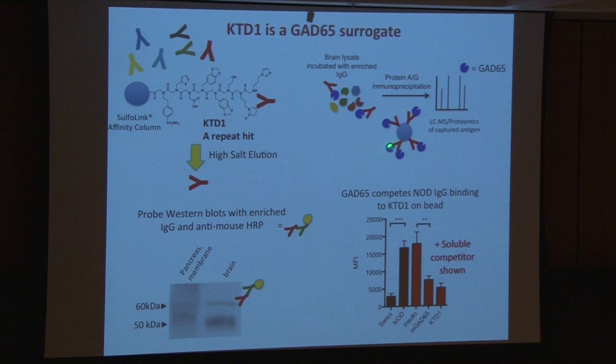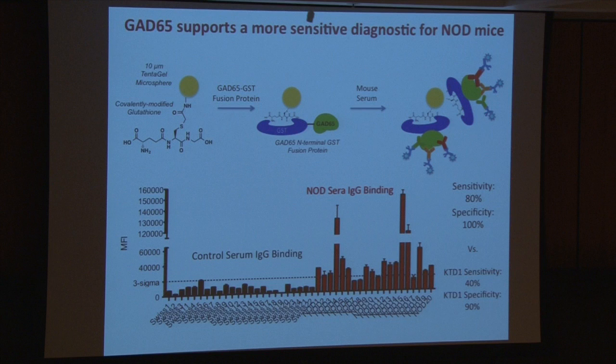When we did the proteomics on an immunoprecipitation, that turned out to be GAD65, a protein known to be a surface marker on pancreatic beta cells. That sounded interesting. The Luminex-type assays looked pretty good — we could compete binding of the diabetic antibodies to those beads with soluble GAD65. The proof in the pudding was to ask whether GAD65 is a good biomarker. It's much better. We expressed recombinant GST-mouse GAD65, immobilized it on glutathione-encoded beads, and did that same Luminex-like assay. The control mice in black and the diabetic mice in red — this really works, and it really does appear to be one of the native autoantigens.